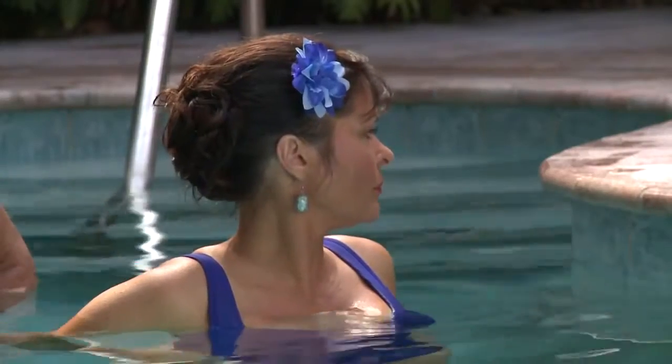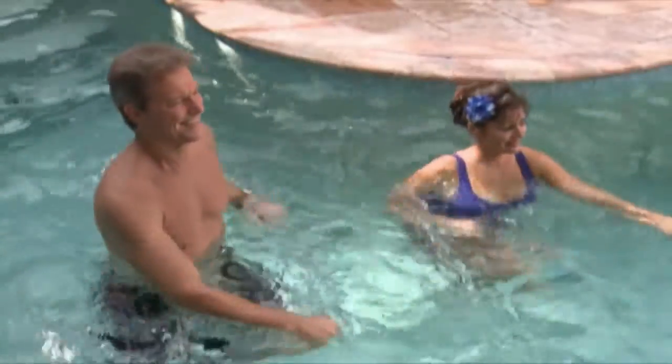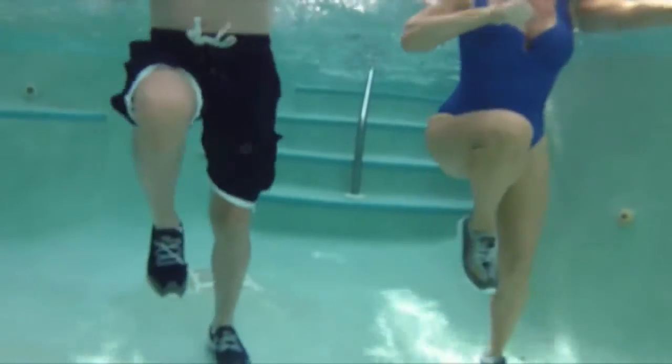Today you'll learn therapeutic water moves to relieve pain from your neck, shoulders, your back, knees, hips, and hands. With continued practice, you're going to feel fabulous, and even after today — just one workout — your joints are going to feel better.